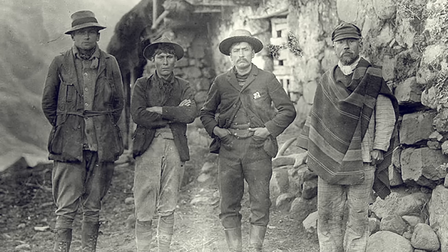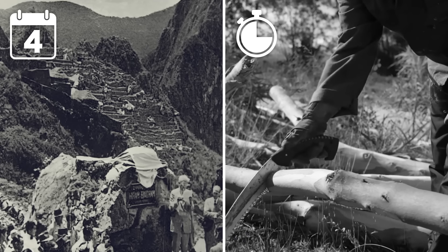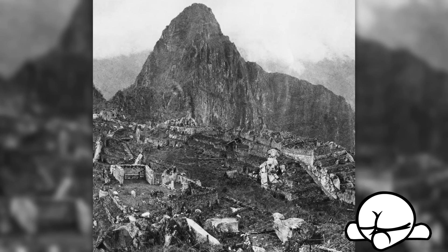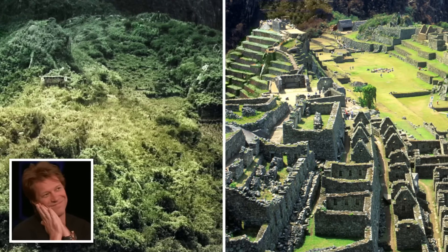Bingham and his crew were painstakingly careful, and over the course of four months, they toiled away for hours a day clearing the unwanted plant life. When they were finally done, the team were amazed at the sprawling site they'd uncovered. And nowadays, after further excavation, the awe-inspiring ruin is even clearer.